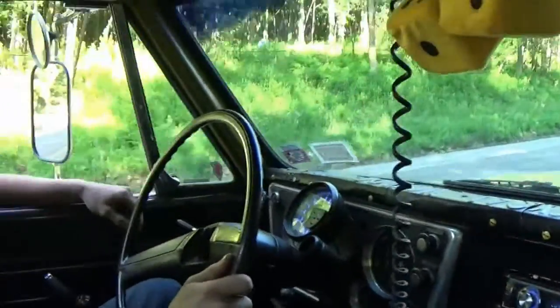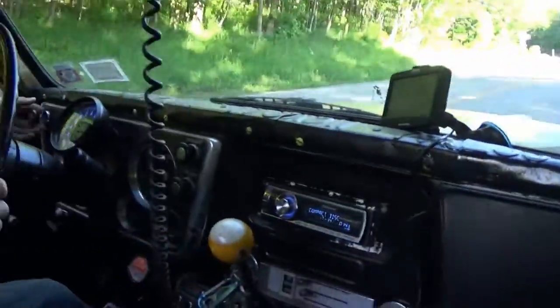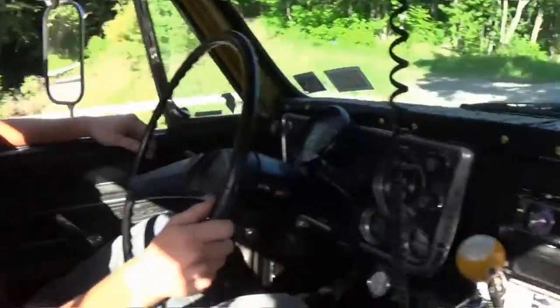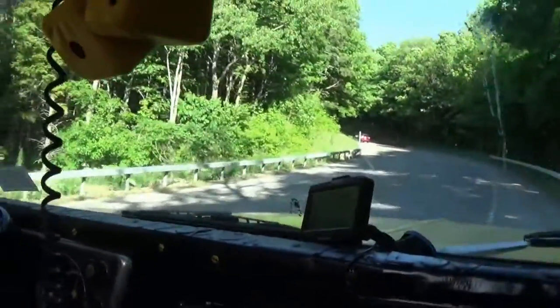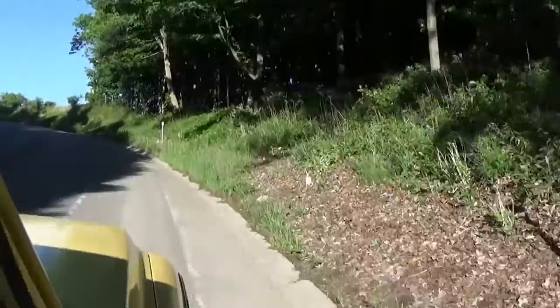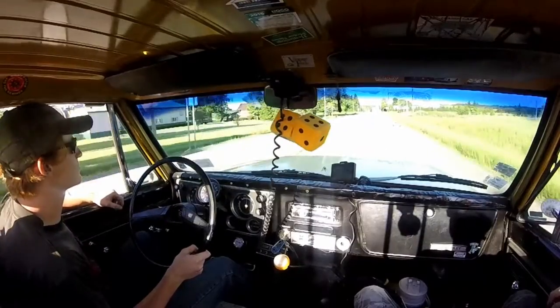Gotta take these hills nice and slow and on the shoulder. What are we doing right now as far as speed goes? 20 mph at 1500 RPM, in our gear. It's doing really well — I mean, it's handling it well for what it is, you know. We're good.